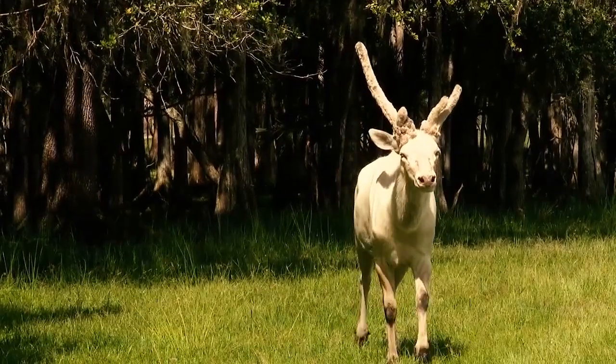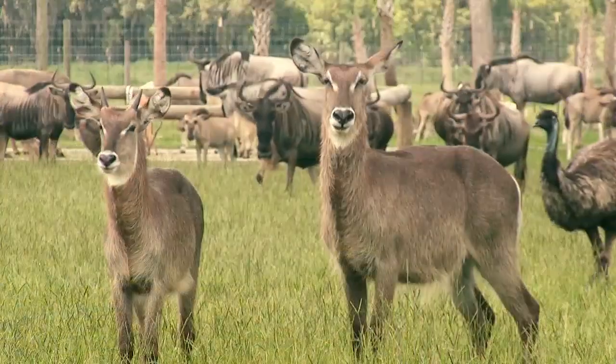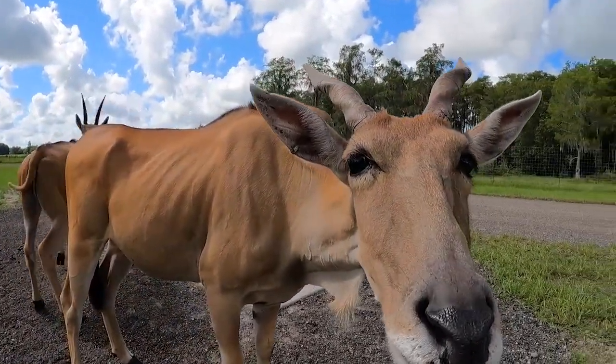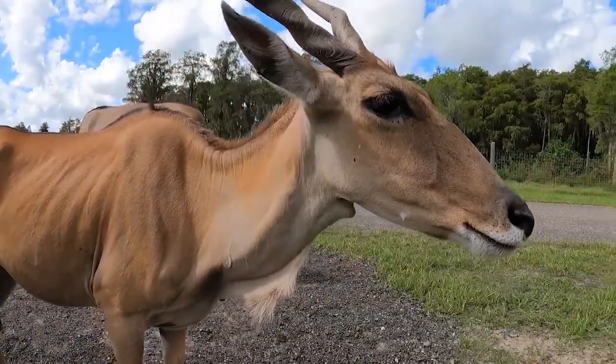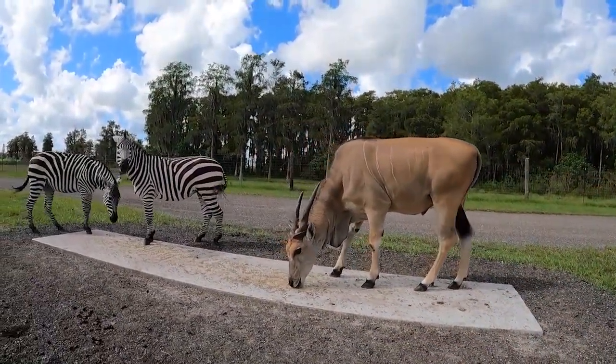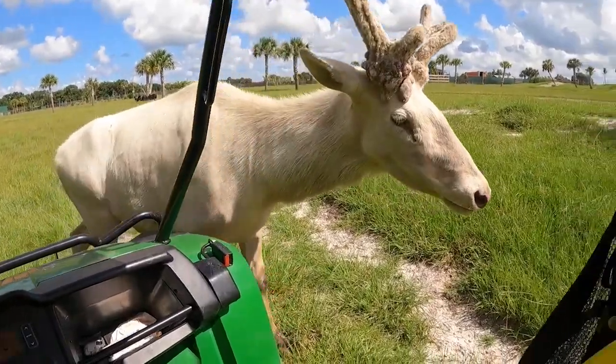The idea is you stay in your car if you want to experience these animals — they come right up to your windows in some cases. But with the buggy tour, they go into your windows and right into your lap practically. You actually get to pet them and feed them. It's a completely different experience.